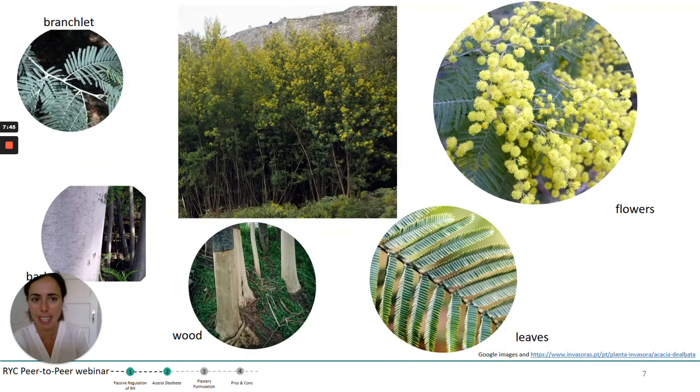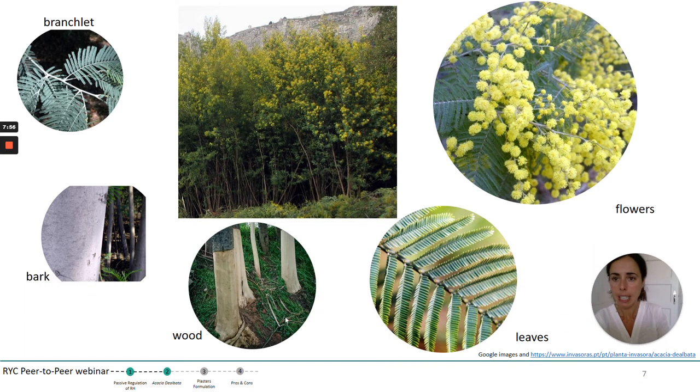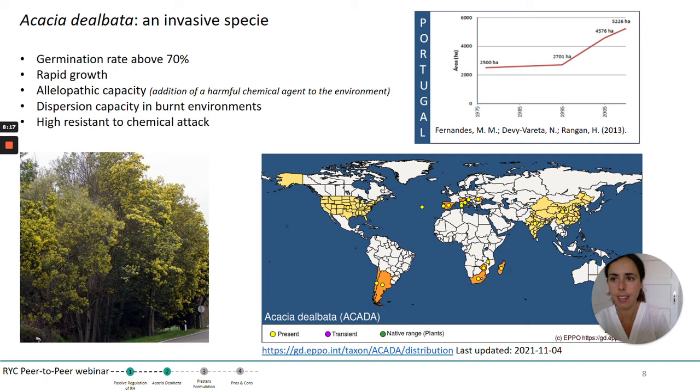Acacia dealbata is a plant — here we have a picture of it — and we picked different parts of the plant, dividing it into five fractions corresponding to branchlets, barks, wood, leaves, and flowers. All these parts were separately treated. It is interesting to note that Acacia dealbata is an invasive species. It has a germination rate above 70%, a really rapid growth, allelopathic capacity which makes it very competitive with other plants, dispersion capacity in burned environments, and is highly resistant to chemical attack.